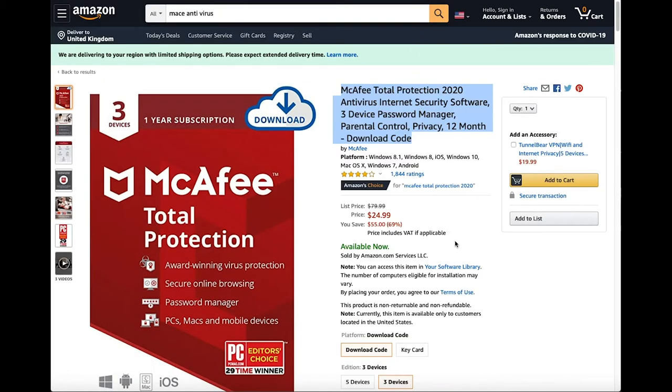In America it is $24.99. At the moment you are saving $55, which is 69% off, as it is actually listed at $79.99. But again it is on sale.